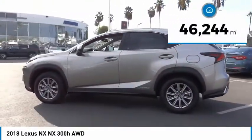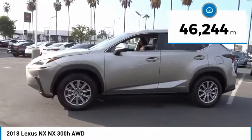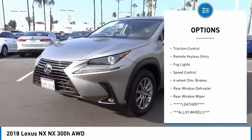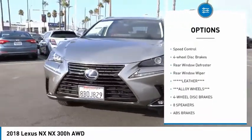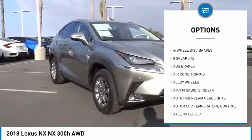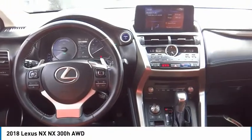This vehicle has less than 50,000 miles. Here are some of this vehicle's great options: electronic stability control, alloy wheels, brake assist, traction control, remote keyless entry, fog lights, speed control, four-wheel disc brakes, rear window defroster, and rear window wiper.